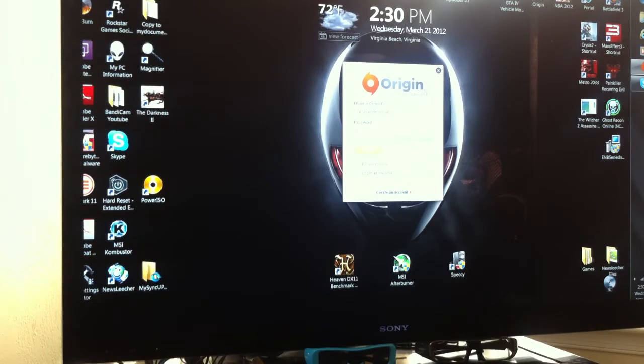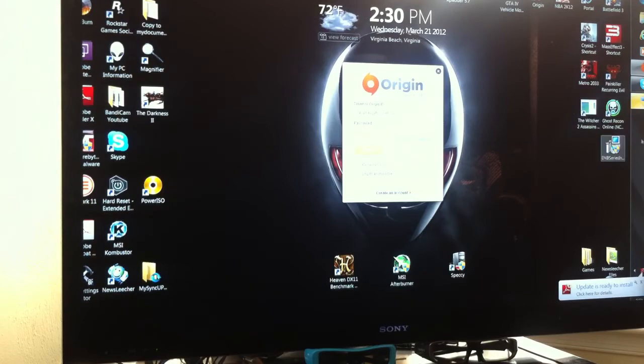What up world and YouTube fans, it's Ray2K back with another video. I've basically finished putting everything inside the Alienware and I'm having a little problem.